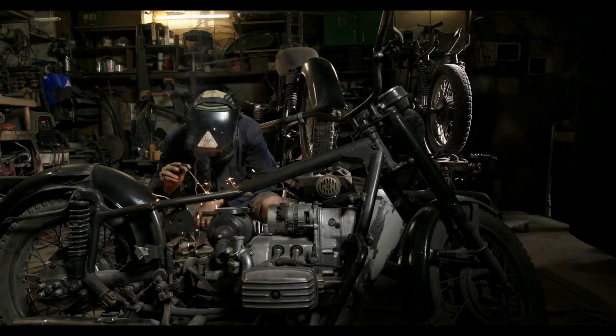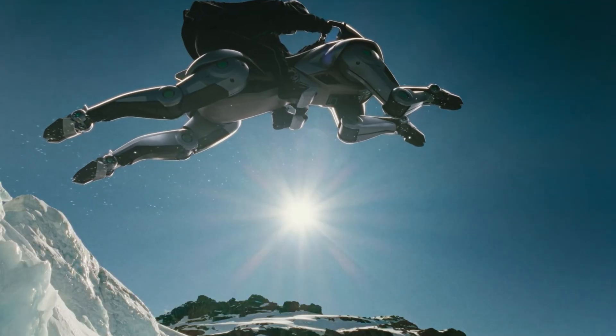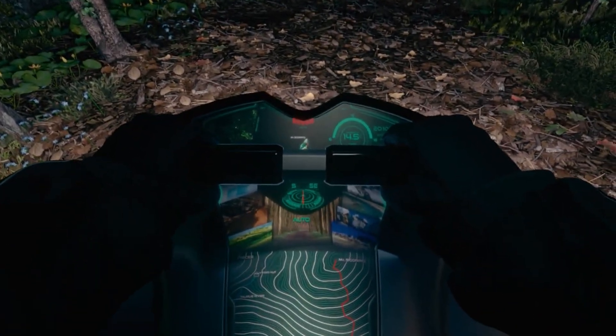A two-stroke engine completes a power cycle in just two movements of the piston — up and down — rather than the four strokes: intake, compression, power, and exhaust of a conventional four-stroke.